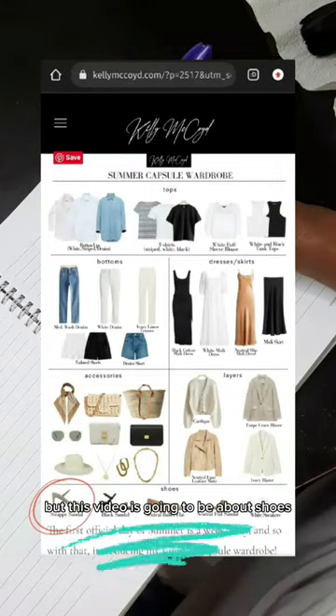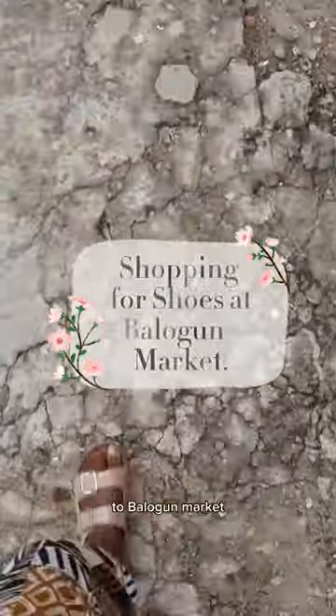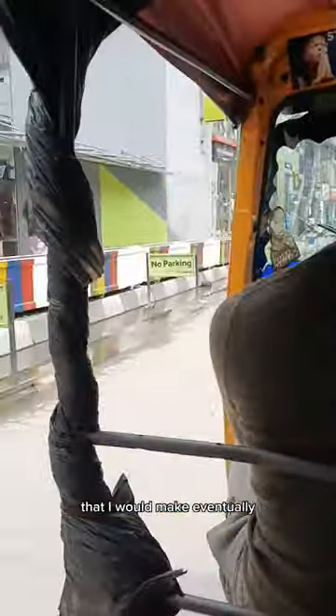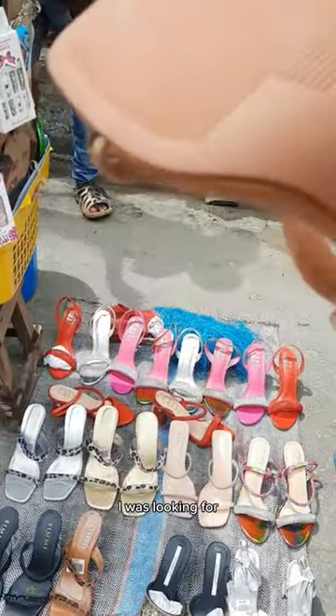I am building a capsule wardrobe. This video is going to be about shoes, and that's what carried me early in the morning to Balogu market to get three shoes that are going to work with all the garments I would eventually make — brown, black, and clear heels.